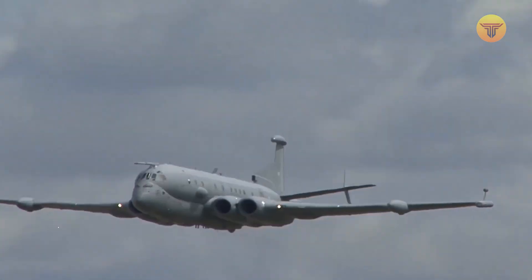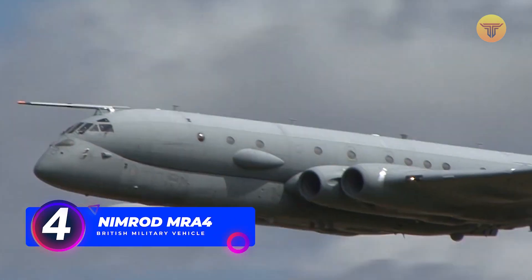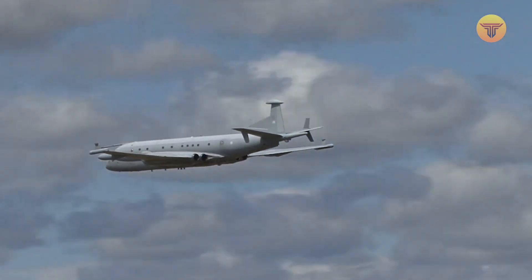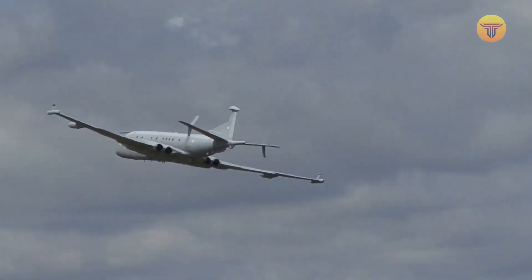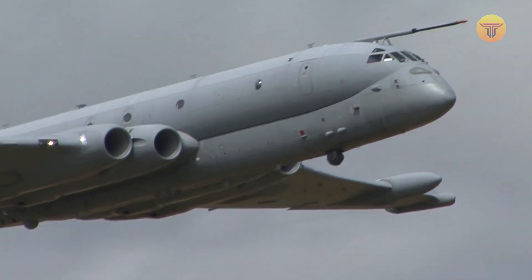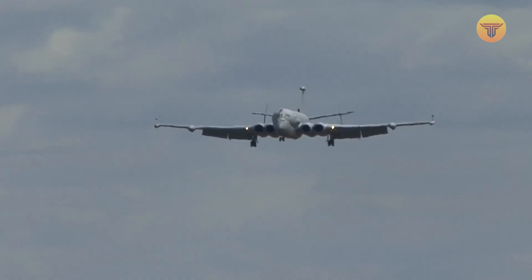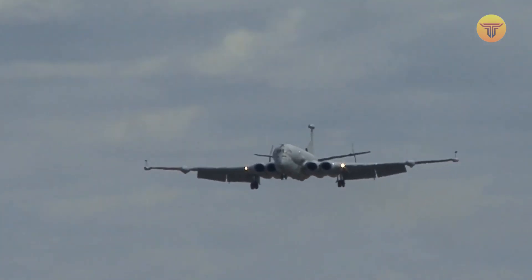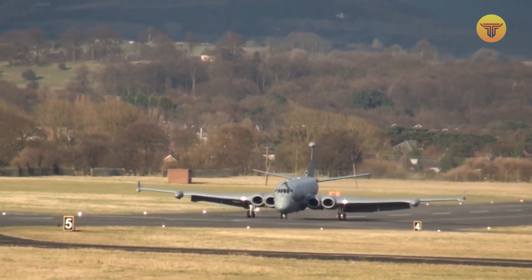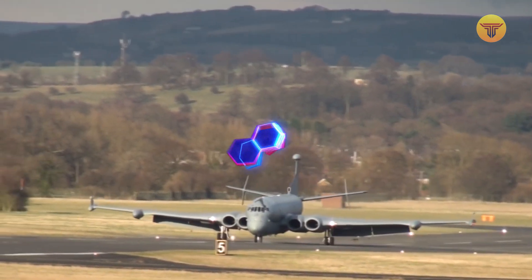Number 4: The Nimrod MRA-4. The Nimrod MRA-4 is a maritime patrol aircraft designed and built by the British Aerospace Corporation. It is a replacement for the previous Nimrod MR2, which was retired in 2010. The MRA-4 can carry up to 24 passengers and has a top speed of 483 miles per hour. The aircraft is equipped with various weapons, including missiles, torpedoes, and electronic warfare devices, and is capable of reaching an altitude of 50,000 feet. It has a range of 7,500 miles and can stay airborne for up to 22 hours.